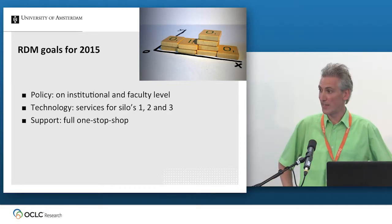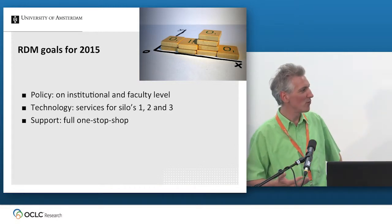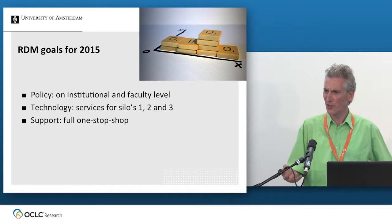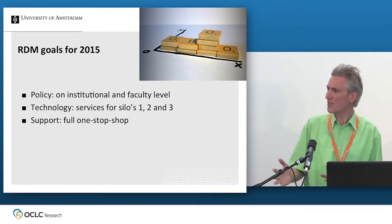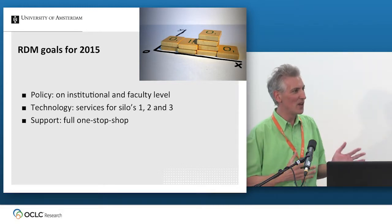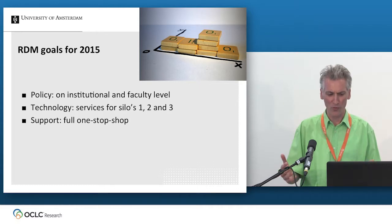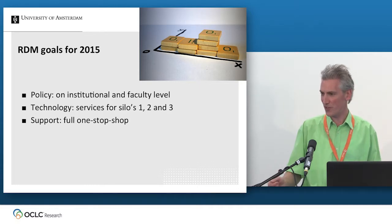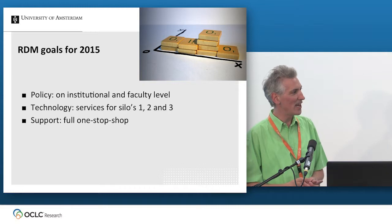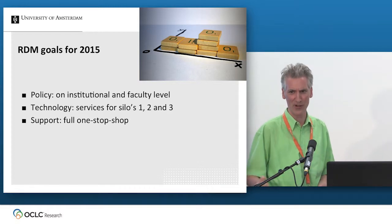Our goals for the end of next year: we want a policy at institutional and faculty level — at the moment we don't have it yet; we tried once and it failed, so it's an ongoing effort. In technology, we want services for all three silos — services during research, services for archiving, citing, and publishing your data. And for support, we really want a full one-stop shop: a researcher with any question about research data management — whether about policy, publishing data, finding the right journal, rights, or technology — should have just one place to go.